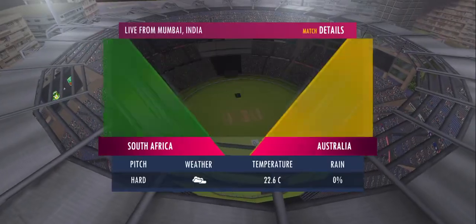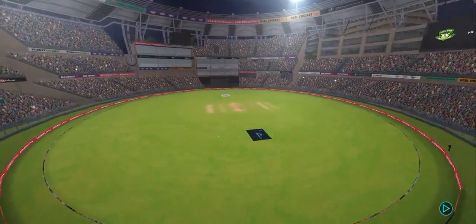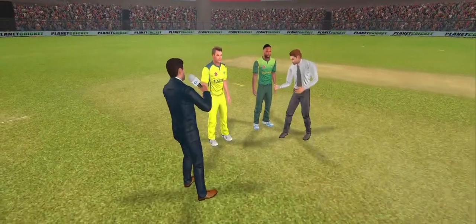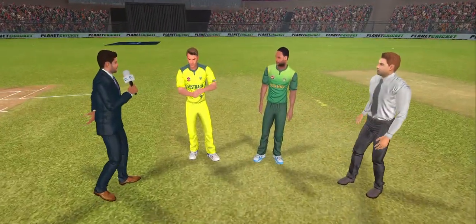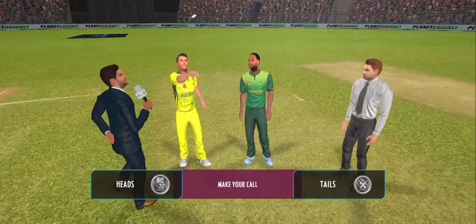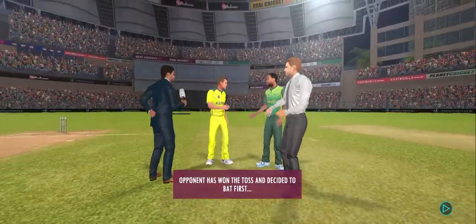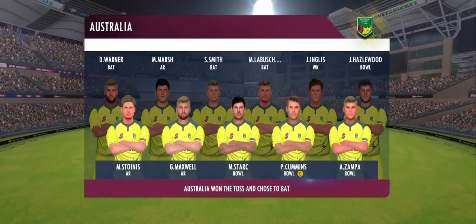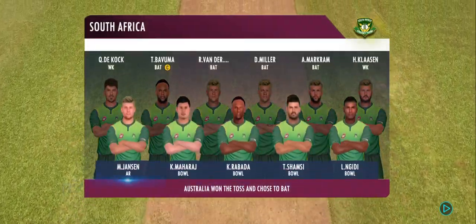Gone and the lights are on. Welcome everybody as we are all set to witness some high class cricket action. This looks like a bouncy wicket. The white ball will come nicely onto the bat, and we might see the odd one fetching some extra bounce. This is the playing 11 for today's match. Both teams are looking balanced and we can expect a cracker of a match today.